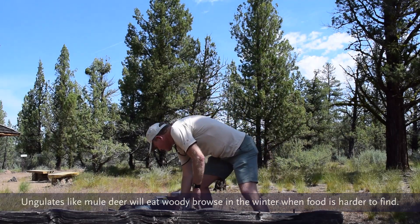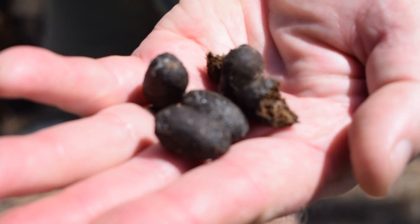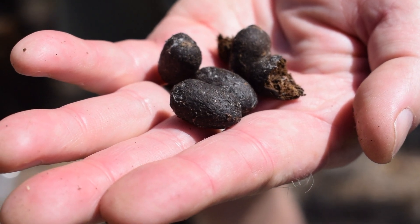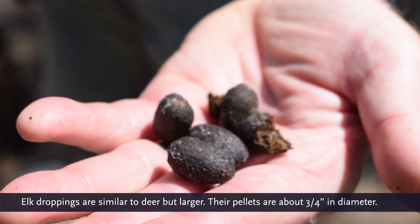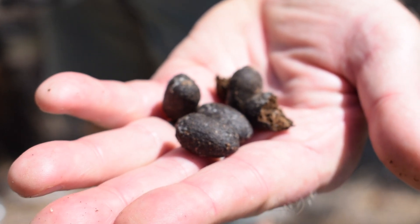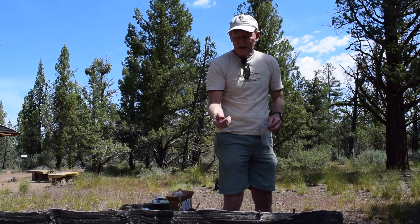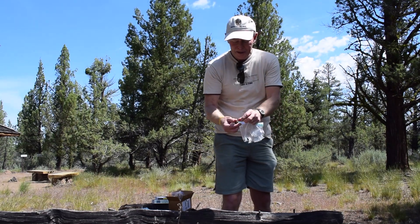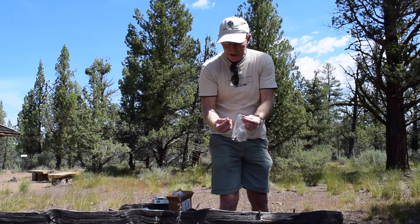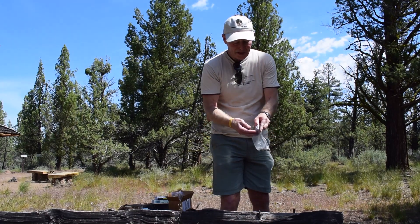We'll move up the scale and take a look at a little larger scat. It happens to be darker, and as you might imagine, this is elk. Here in Central Oregon, they are primarily grazers. Remember that mule deer are browsers and elk are primarily grazers. In the wintertime though, they do browse because it's very hard to get down to the grass. And when you break it open, you'll see grass and only a few twigs. So elk scat is larger, also oval shaped.